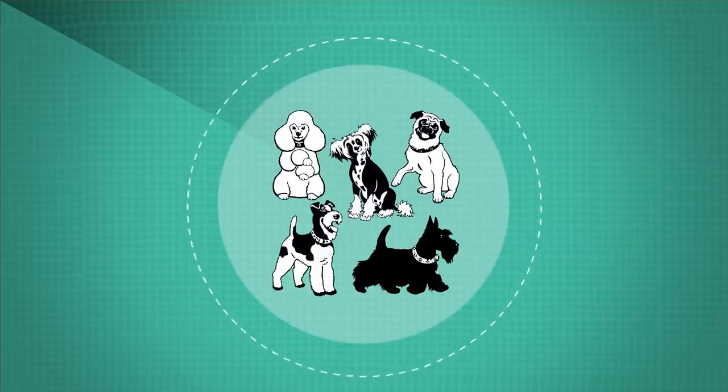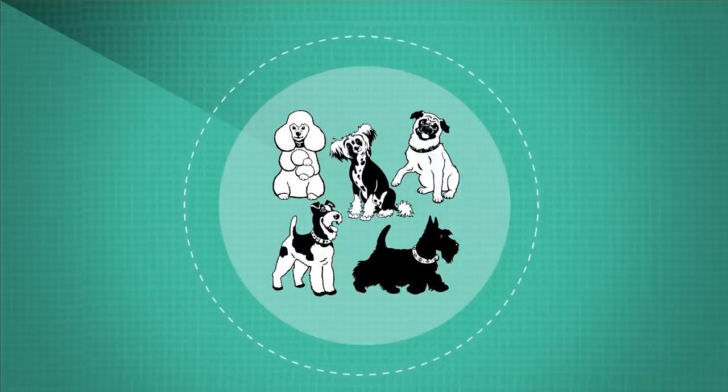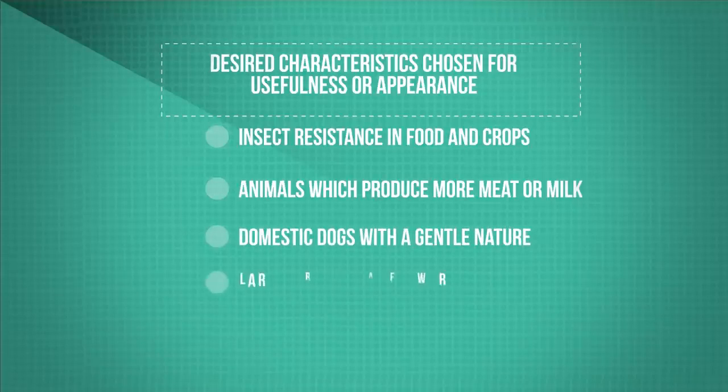Just think of all the breeds of dog that are around today. These were all selectively bred from a common wolf ancestor. The desired characteristics that we select for can be chosen for usefulness or appearance, such as insect and disease resistance in food crops by breeding from the naturally resistant individuals to increase yields, animals which produce more meat or milk, domestic dogs with a gentle nature, and large or unusual flowers. We just keep breeding and selecting and breeding once more until we hit the desired jackpot.